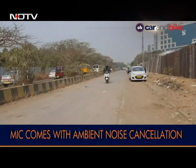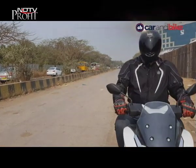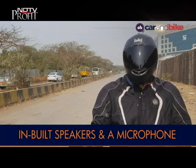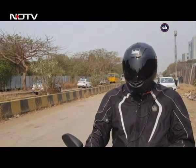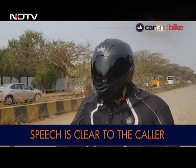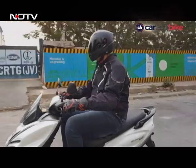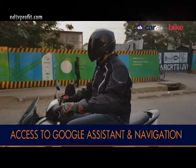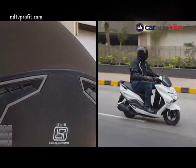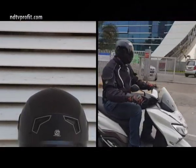The mic gets noise cancellation to reduce ambient noise, though the caller can still hear cars honking, engine sound and wind noise when on the move — the speech, however, remains audible throughout the call. The helmet worked well with an Android smartphone for music, navigation and Google Assistant. All functions can be accessed using just the one button on the helmet, and Steelbird says it is waterproof and can be used in the Indian monsoon.